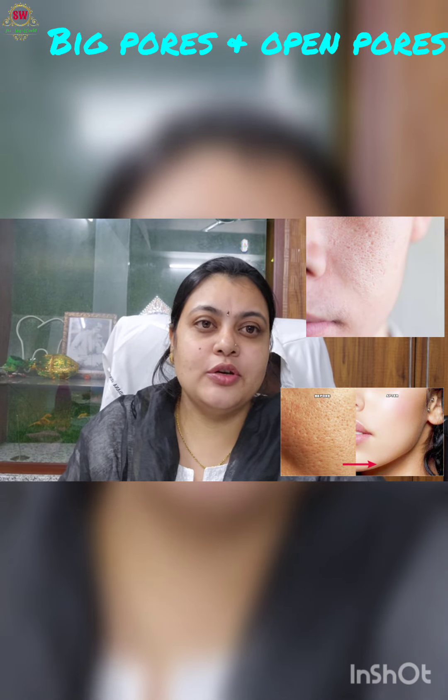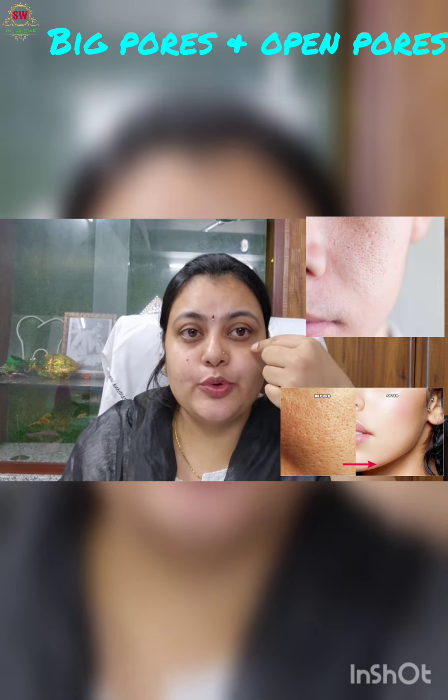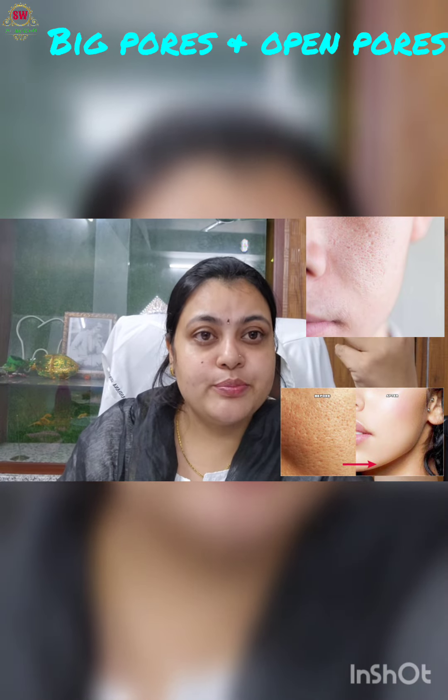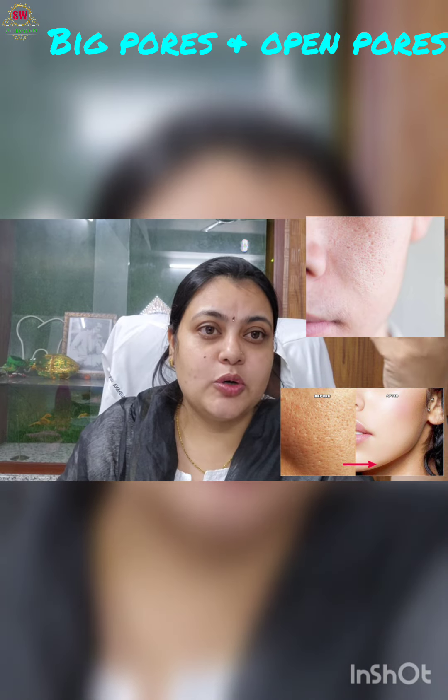Hi everyone. In this video, I will show you a photo with big pores. Big pores and open pores are addressed with a serum.